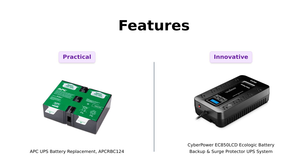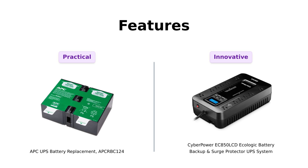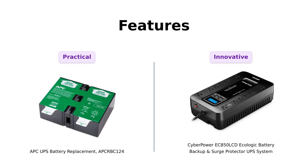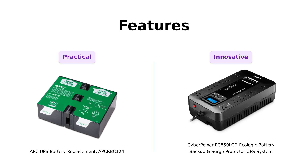Now, let's get to the juicy features. The APC-RBC-124 ensures your UPS performs optimally and comes with a recycling program, which many users appreciate. However, some have reported confusion with installation instructions. On the other hand, the CyberPower offers a multifunction LCD panel that provides real-time info about battery and power conditions, which users find useful. Plus, the ECO mode is a hit among environmentally conscious reviewers, allowing for energy savings during downtime.